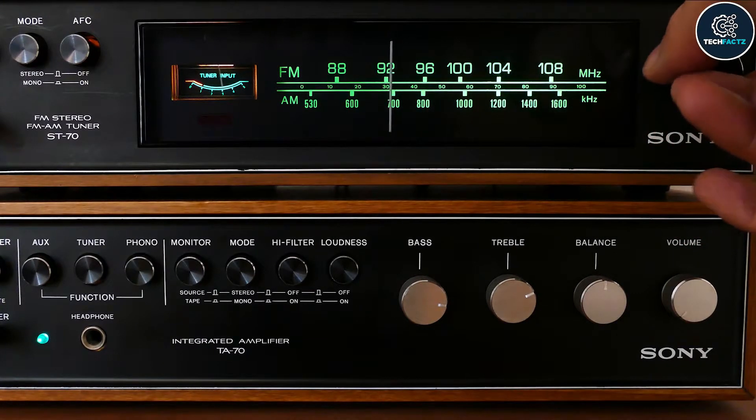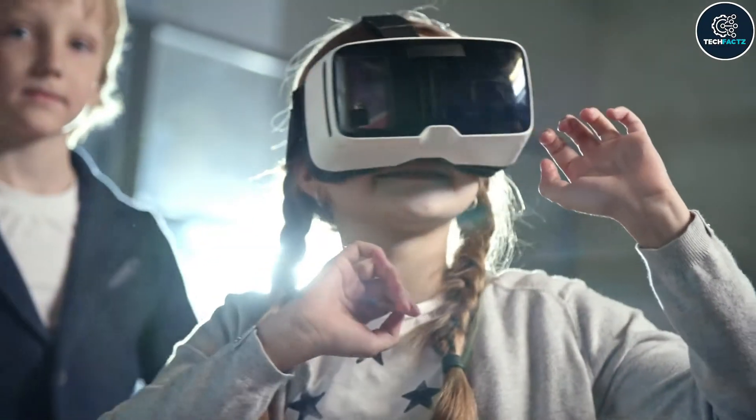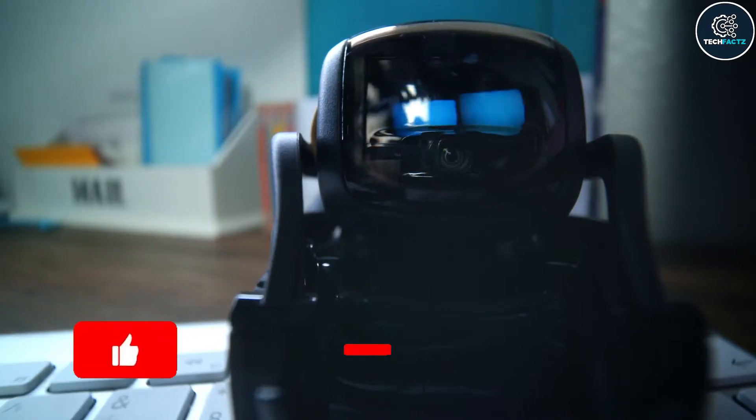Welcome back people! Hope you all enjoyed our last video. If you have not watched it yet, please do check it out. In today's episode we've got 7 coolest gadgets that are worth seeing. Stay tuned to the end of the video.